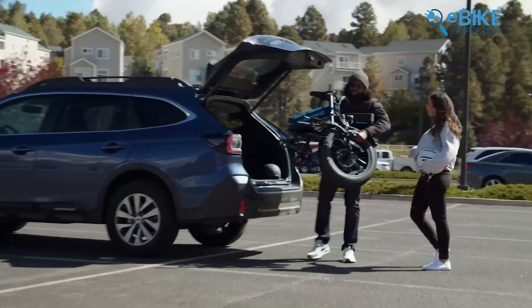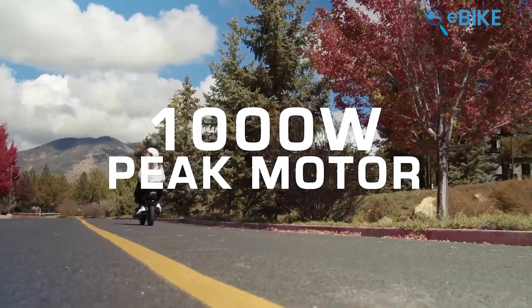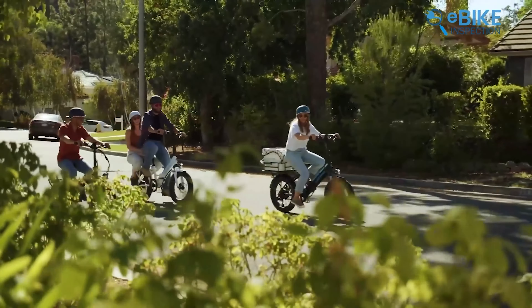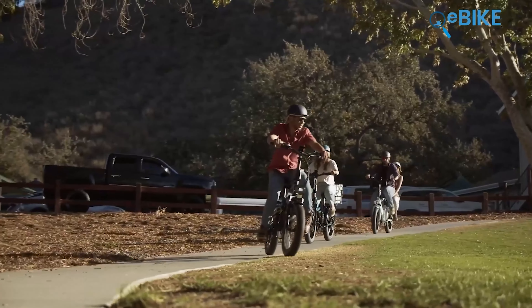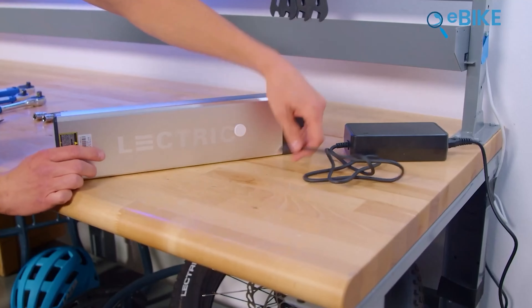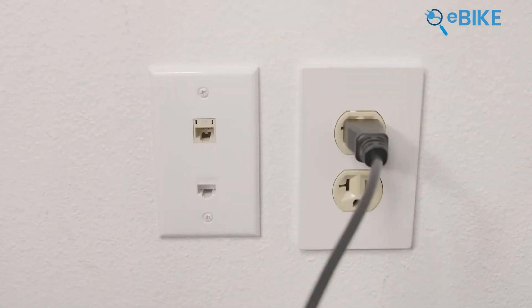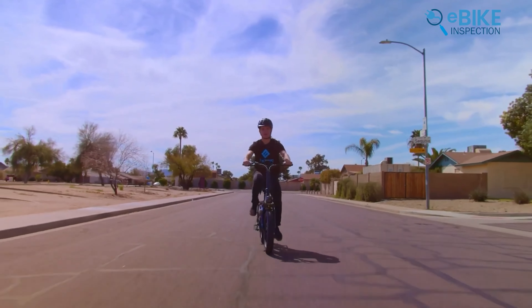The Lectric XP 3.0 is a foldable electric bike that impressed us with its balance of performance and convenience. The upgraded 1,000-watt-peak rear hub motor delivers 55 newton-meters of torque, perfect for tackling steep inclines. The hydraulic brakes with 180-millimeter rotors provide reliable stopping power. The bike's 48-volt lithium-ion battery, certified to UL 2271, provides a solid range of up to 45 miles, with a long-range option extending to 65 miles, minimizing the need for frequent recharging.